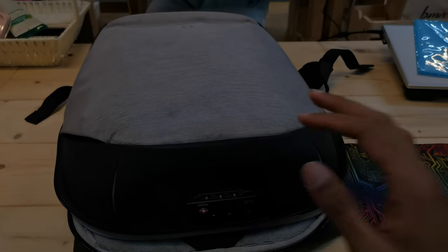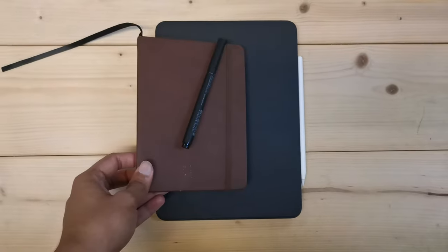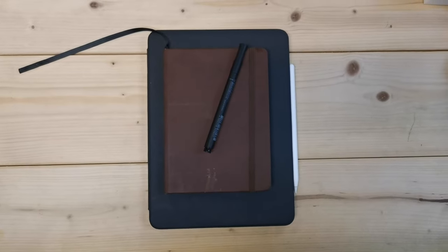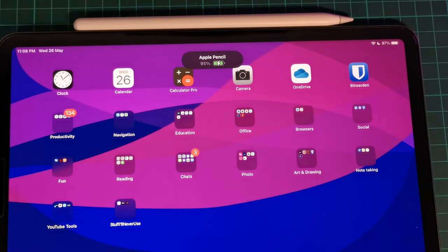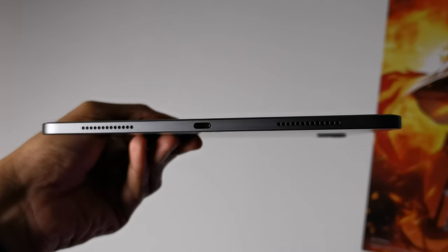The Smart Folio case I have on it, while not as advanced as the new Magic Keyboard case, gets the job done just fine. When it's closed, it looks no different than a big notebook, especially with the pencil magnetically attached to the side. The second-gen Apple Pencil can magnetically attach to the side of the iPad and charge itself while attached. It's also one of the only Apple devices that supports USB Type-C, which simplifies cables and lets me share accessories between my Android phones and this iPad Pro.